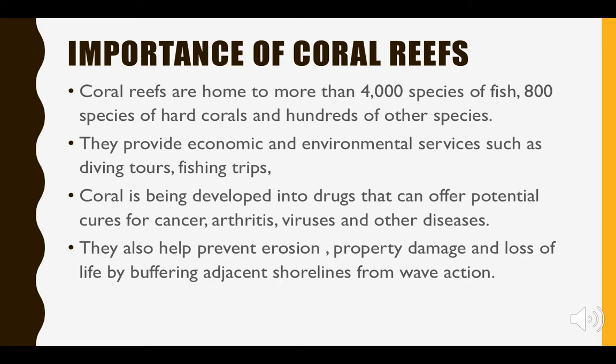Why are coral reefs important? They are home to and support more species than any other marine environment — over 4,000 species of fish and hundreds of other species. Coral is also being used to develop cures for cancer, viruses, and many other diseases. Healthy coral reefs help local economies, most importantly through tourism — diving tours, fishing trips, and so on — funding millions of jobs and contributing billions of dollars worldwide.